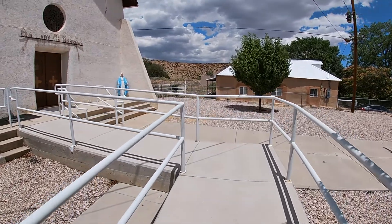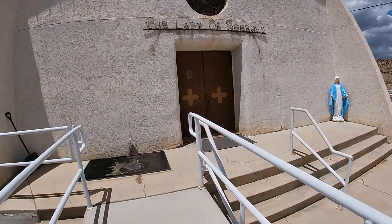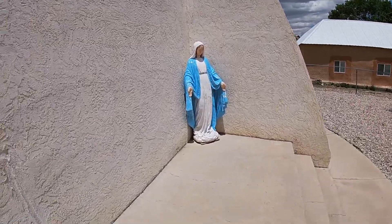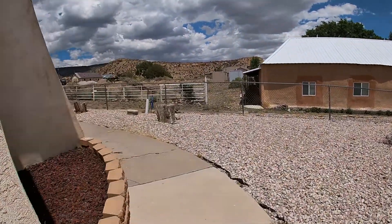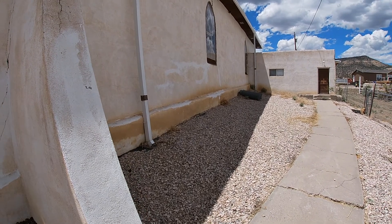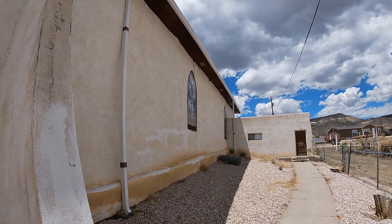Let's see if we can't see the other side. Beautiful work.